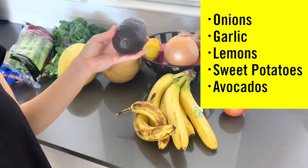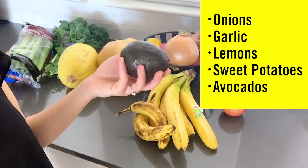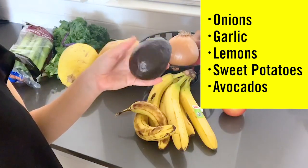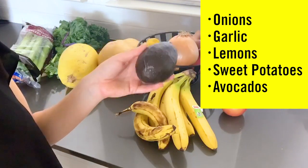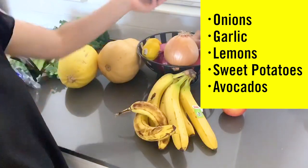Avocados of course — I love to eat these for breakfast and I like to throw them in salads. They're a great healthy fat and very nutritious. This one's getting a little soft so I'm probably going to move it to the fridge soon. They last a very long time if you keep them in the fridge, but if you want to get them ripe you can leave them out on the counter.